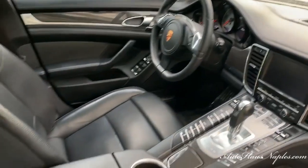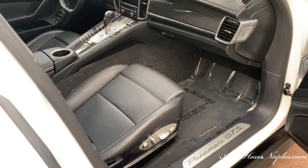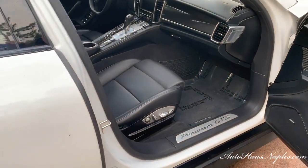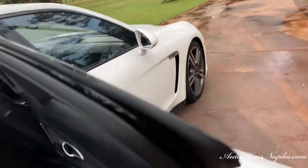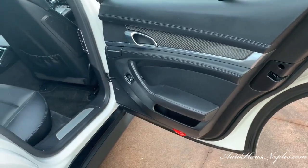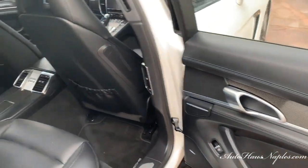We also have that carbon fiber appearance throughout the vehicle, which is so spectacular. You have multi-function power seats, and that black leather interior is specific to the GTS Panamera version.